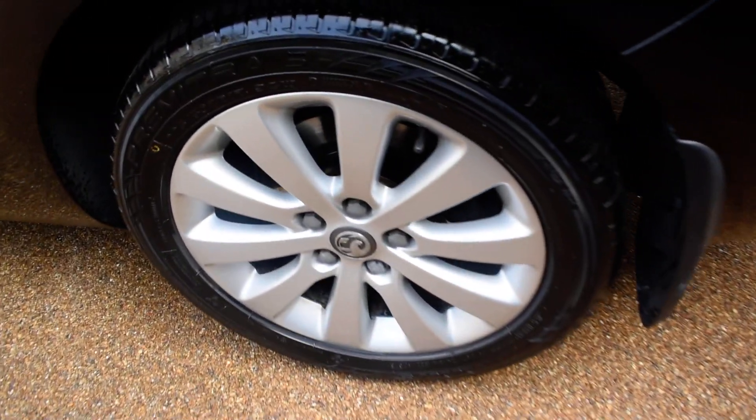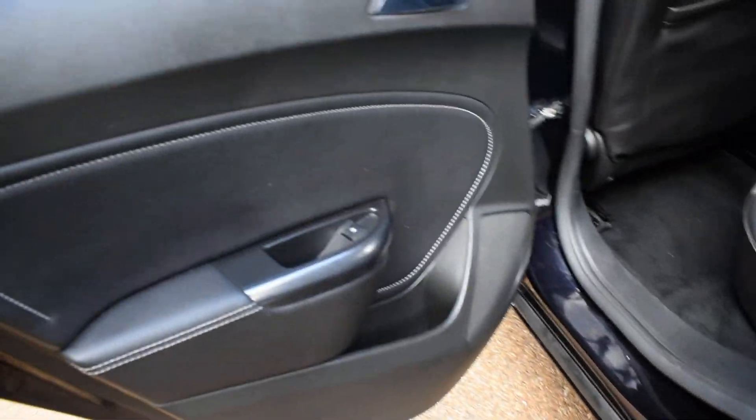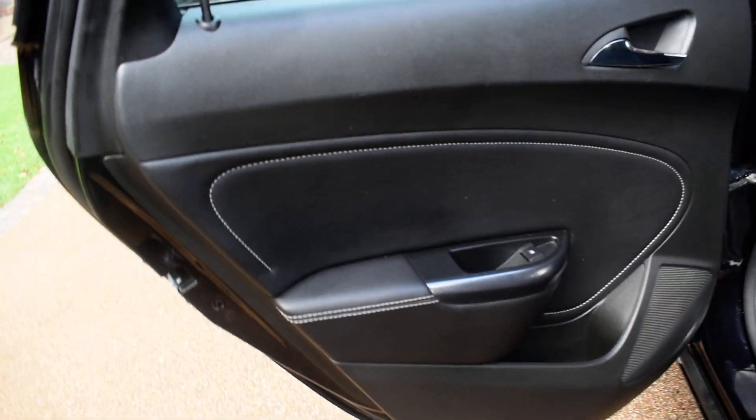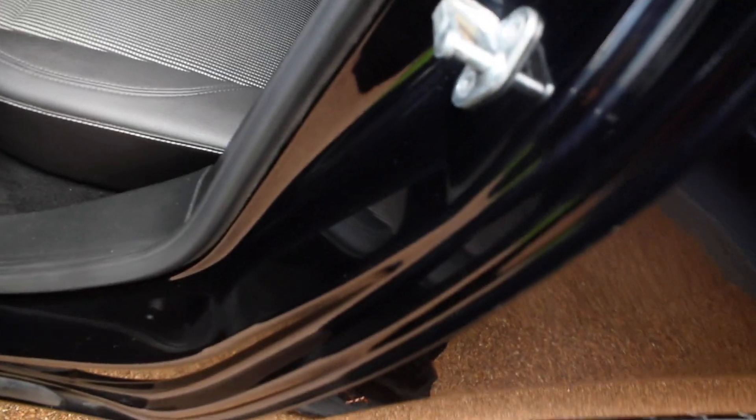Here we have the nearside rear wheel, that's all nice with no damage. And the nearside rear door card. Then a view of the rear seats from the nearside — once again the inner wheel arch is all nice as you can see.